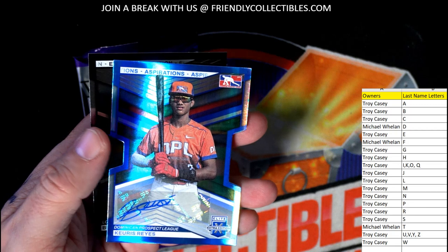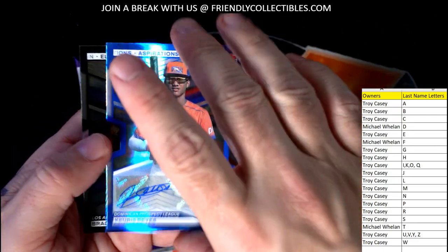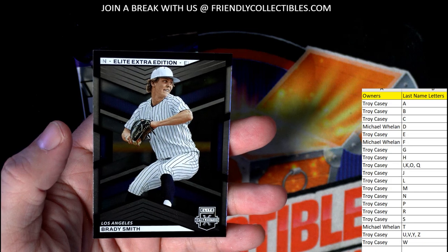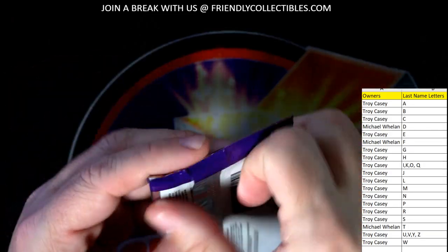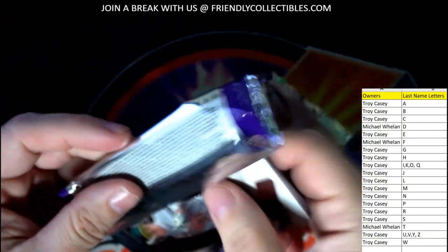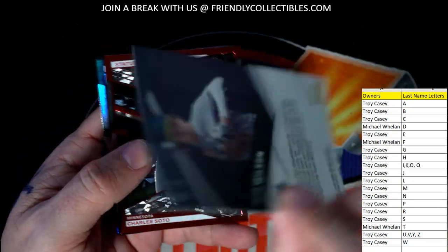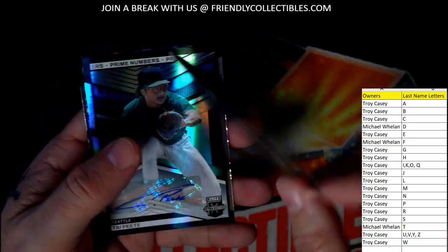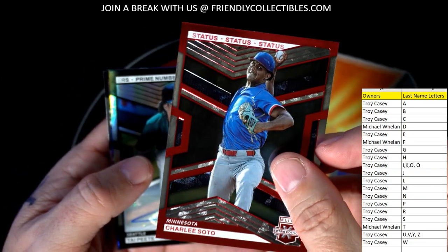Jackson Bowmeister auto. Curiousreyes also going out to Troy — nice little die cut, numbered to 76, 27 of 76, going out to Troy. And a Brady Smith going out to Troy. Last but certainly not least, Jacob Wilson going out to Troy. Charlie Soto going out to Troy — numbered to 199, 92 of 199.